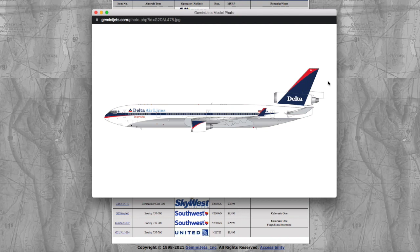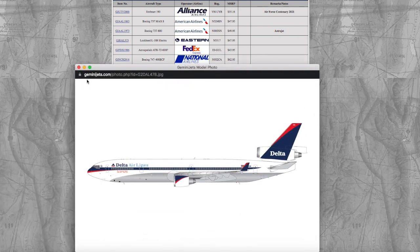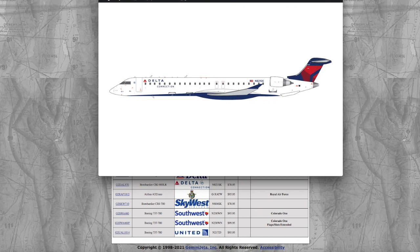Moving on, we have the Delta MD-11F in their old livery. The winglet's blocking the registration but it is November 812 Delta Delta Echo — 812DE — and it's $160.95.